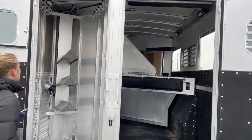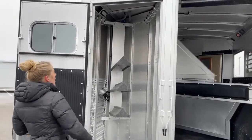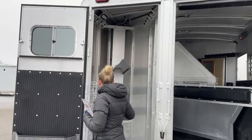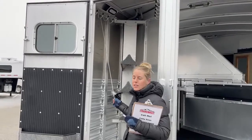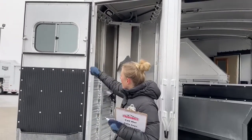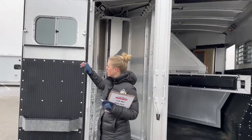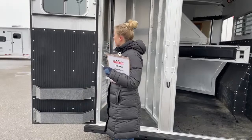Back in here you do have your bridle hooks and your saddle racks. This is that little pole for your awning that allows you to bring the awning in and out. You've got a blanket bar on the door as well as two little brush boxes — a really nice little setup.